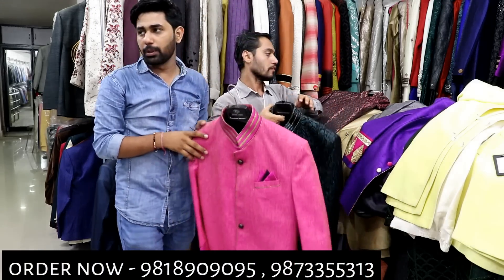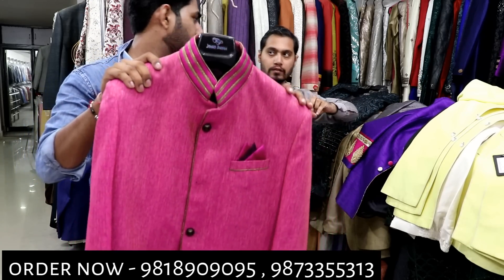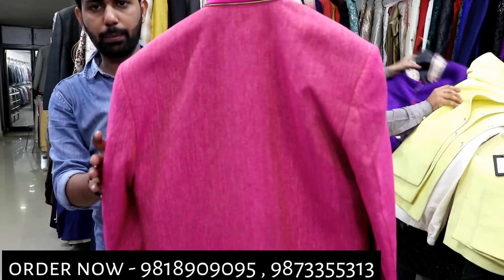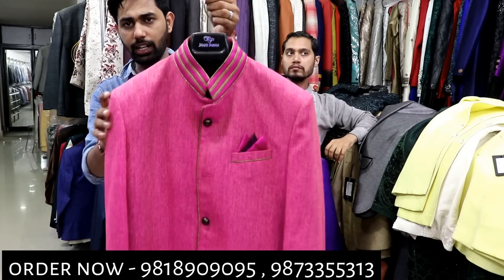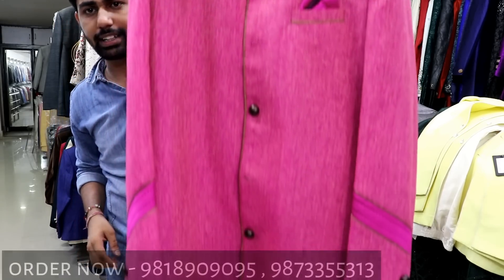Next sample. You can see the color of this piece — the price is 1499. Only 1499 price range. You can see the variety and the overall look of this piece.